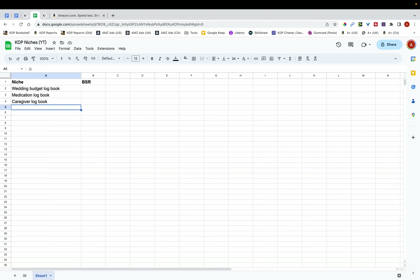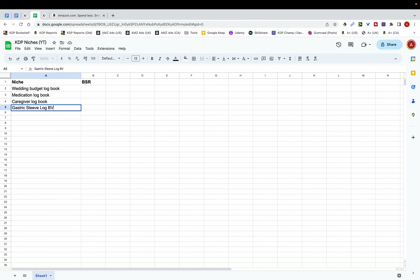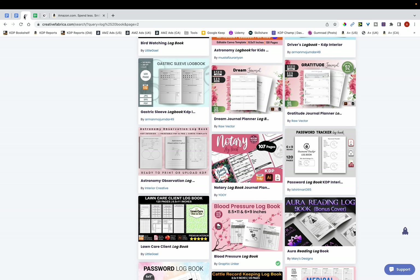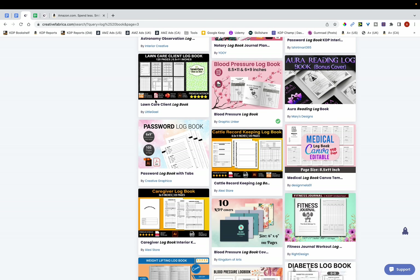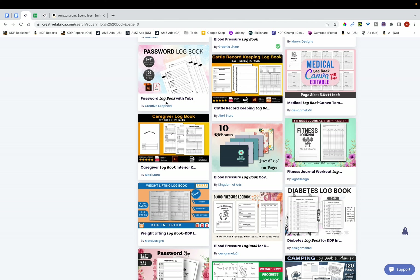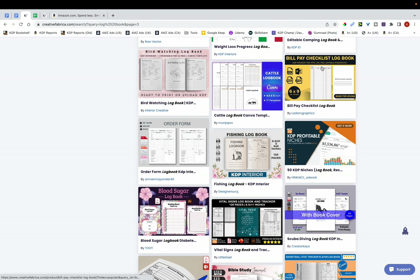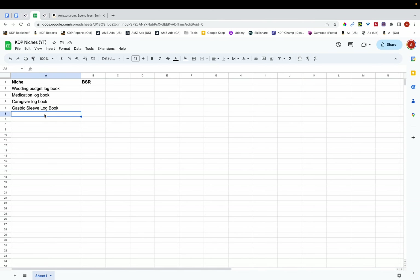When using this or any method of niche research, you want to create a list first and then go through them one by one to see if it's worth publishing in each niche. Don't just find one niche and dig into it straight away. I'm going to find a couple more — gastric sleeve logbook, and bill pay checklist logbook, which seems quite interesting. Password logbooks are usually extremely popular and saturated, so I like to ignore those nowadays.